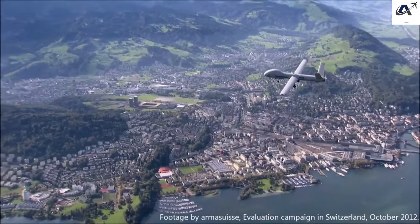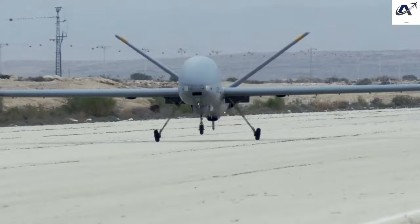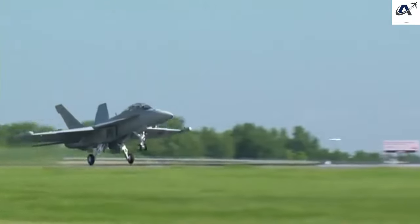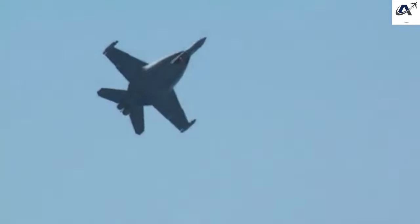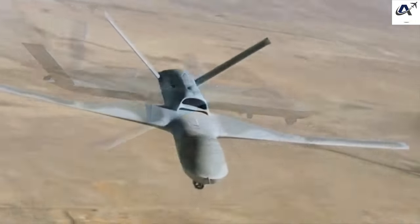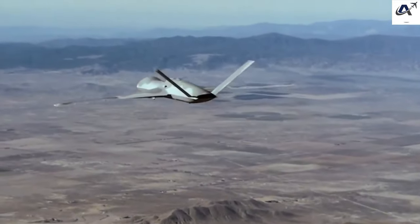AeroVironment RQ-20 Puma: The RQ-20 Puma is a small, hand-launched surveillance drone used by the U.S. military. Designed for tactical missions, it provides real-time video feeds to operators, and its compact size and portability make it ideal for infantry units. It has been deployed for maritime surveillance and reconnaissance. Electronic Warfare Drones — Boeing EA-18G Growler: The EA-18G Growler is an electronic warfare aircraft designed to jam enemy radar and communication systems. Based on the F/A-18 Super Hornet, it can be quickly configured for electronic attack missions and is used to suppress and destroy enemy air defense systems.